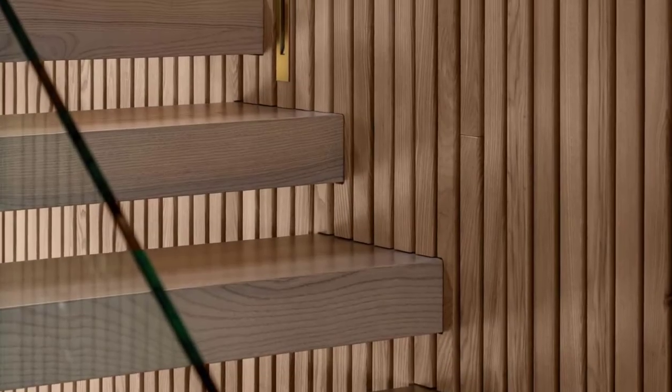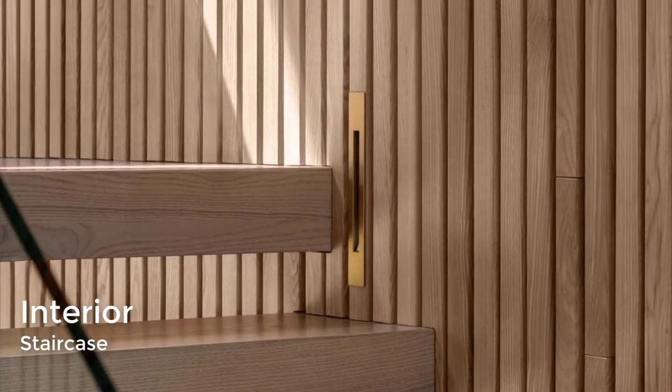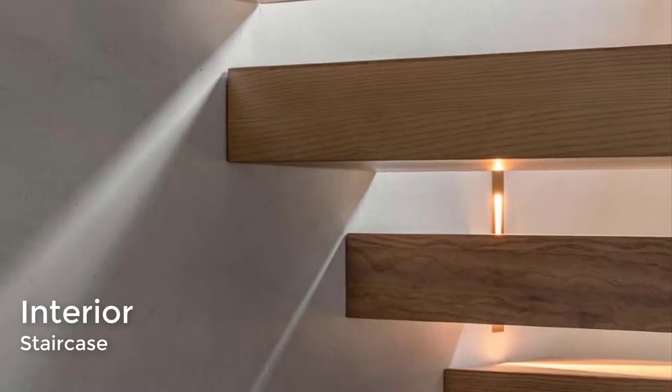Vertical wood slats run alongside the wood stairs, while small vertical lights make it easy to travel up and down the stairs at night.